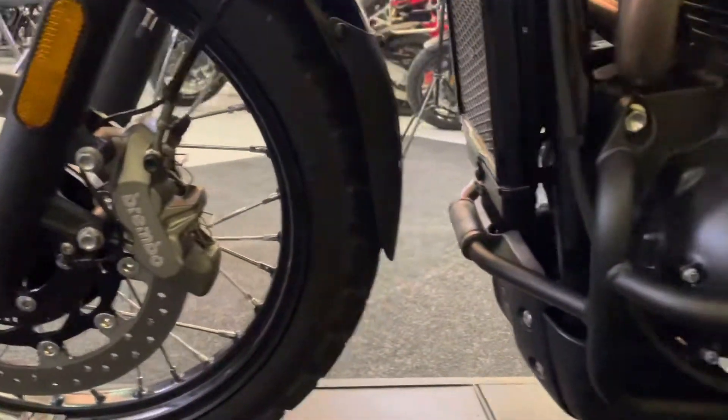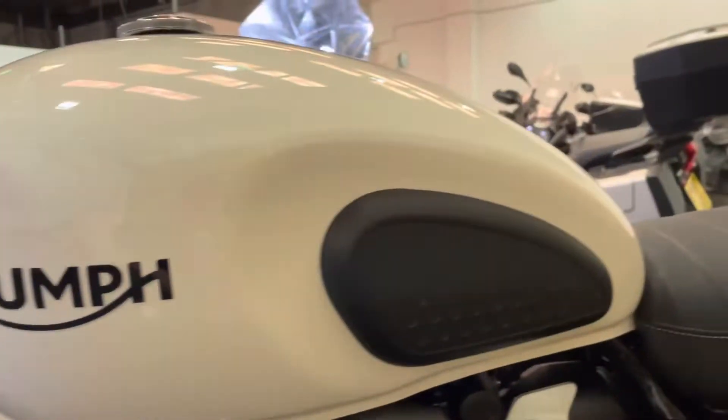ABS brakes on this bike, of course — it just looks like an old bike, but you get ABS, traction control, rider modes, and a digital display.